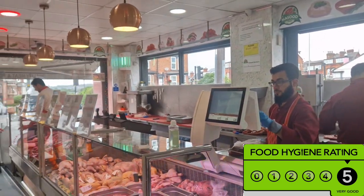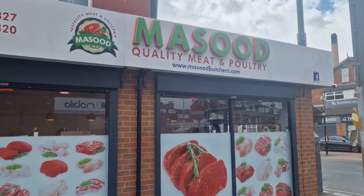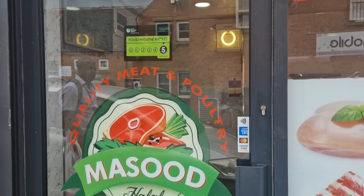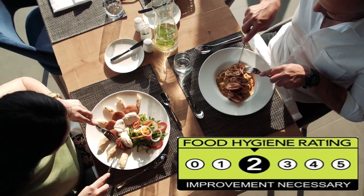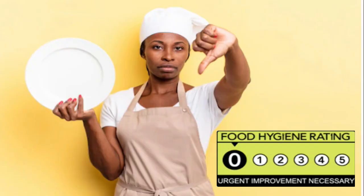So what do the different ratings mean? The Food Hygiene Rating reflects the hygiene standard found at the time of inspection by a food safety officer from the business's local authority. A business can be given one of these ratings: 5 means hygiene standards are very good; 4 means hygiene standards are good; 3 means hygiene standards are generally satisfactory; 2 means some improvement is necessary; 1 means major improvement is necessary; and 0 means urgent improvement is required.